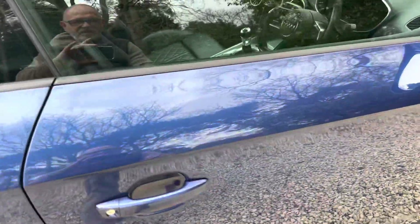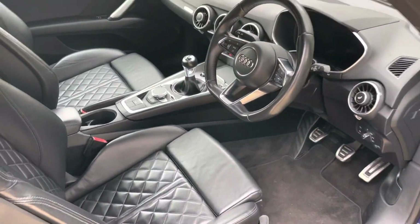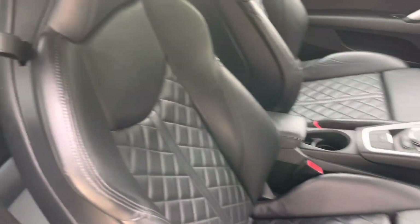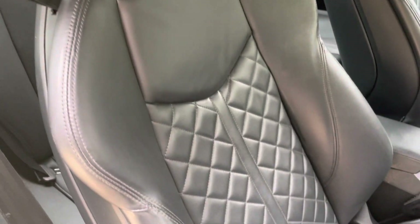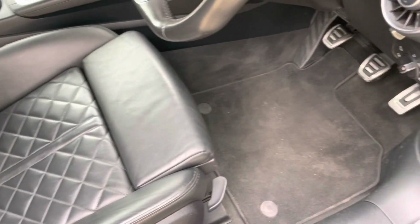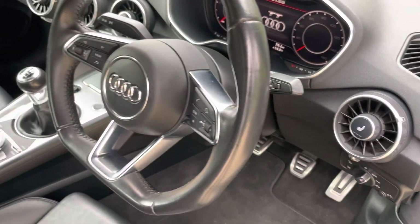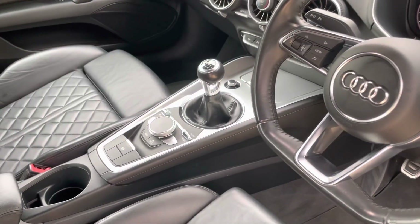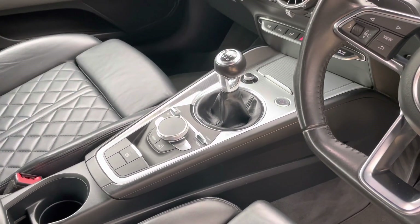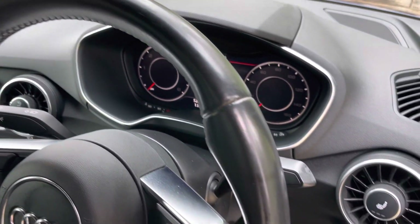Coming on to the interior. These lovely black leather seats — Valcona black leather with diamond Mulliner stitching. They're heated, and that is the heated button. The interior is truly immaculate — no dents, scratches, scuffs, no smells. It has the digital cockpit display.